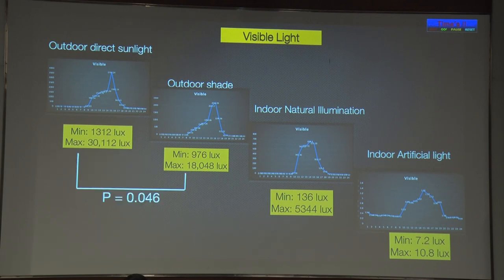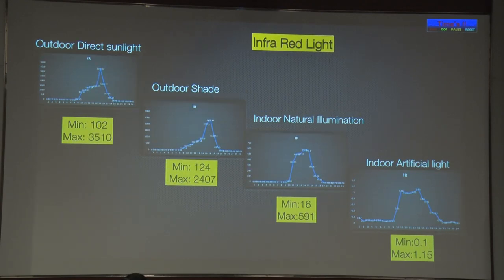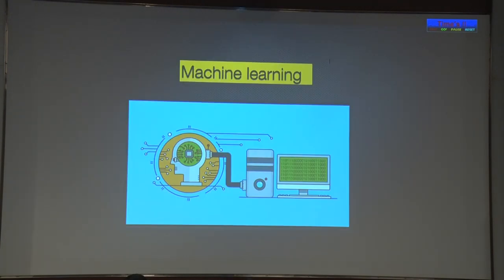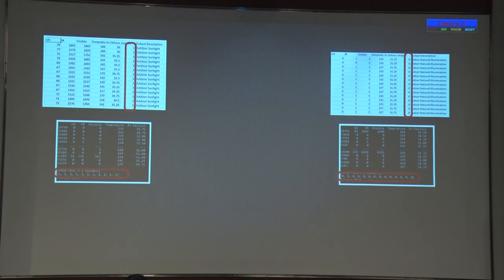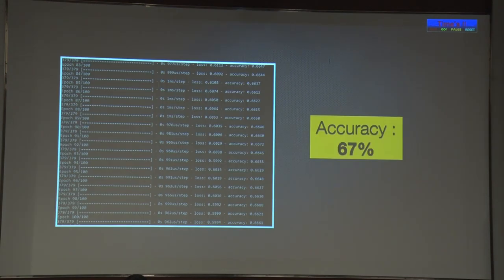The mean for visible light in outdoor direct sunlight is 30,000 lux and indoor artificial light is 10.8 lux — you can see the difference. There is a statistically significant difference between direct sunlight, shade, natural illumination, and indoor artificial light. The same applies for ultraviolet and infrared light. In previous studies, 1,000 lux was arbitrarily taken as the outdoor threshold, but we saw outdoor shade sometimes below 1,000 and indoor natural illumination sometimes above 1,000. To get more reliable data, we applied machine learning using Python software, with a 60% training set and 40% testing set, achieving an accuracy of 67% for our prototype.